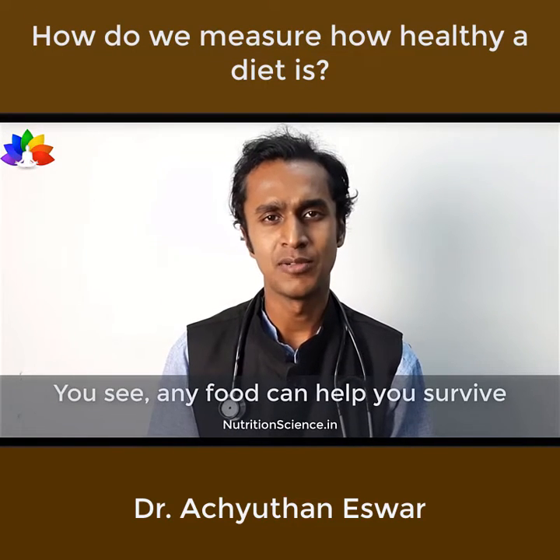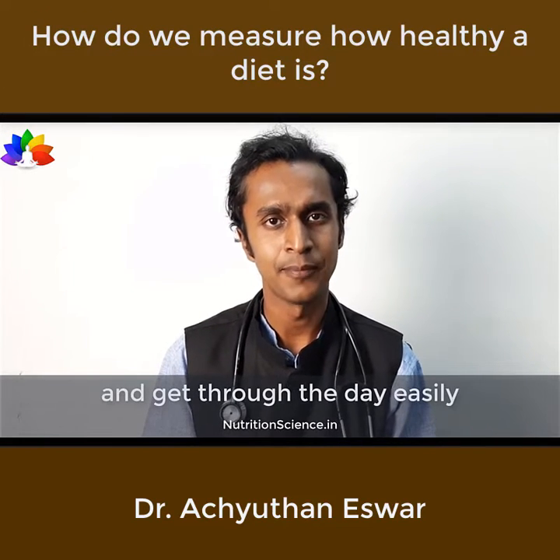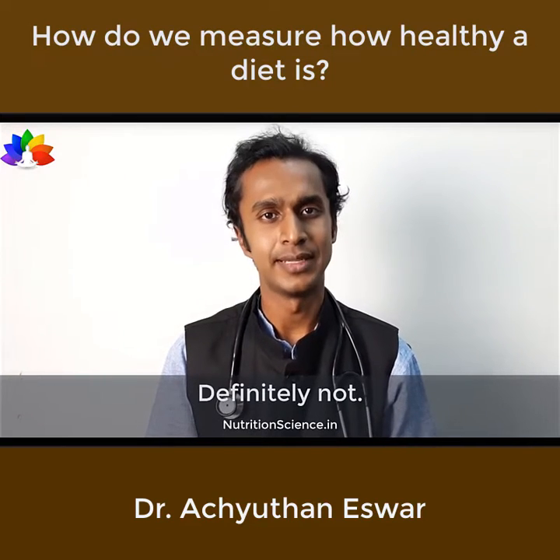Any food can help you survive — you can eat a table of sugar and get through the day easily. But are you going to get healthier eating that? Definitely not.